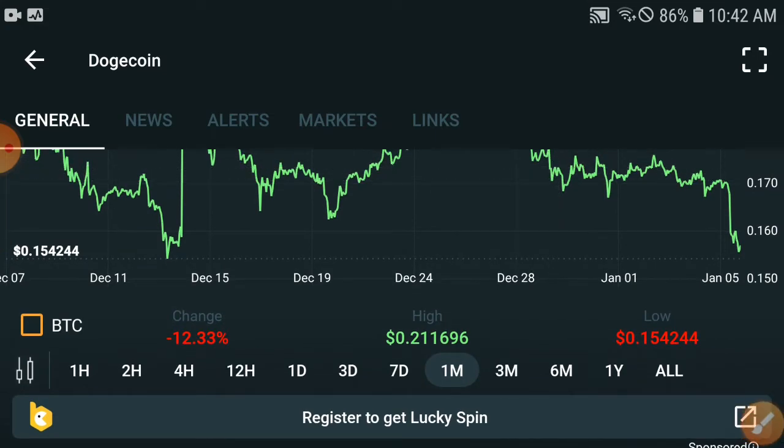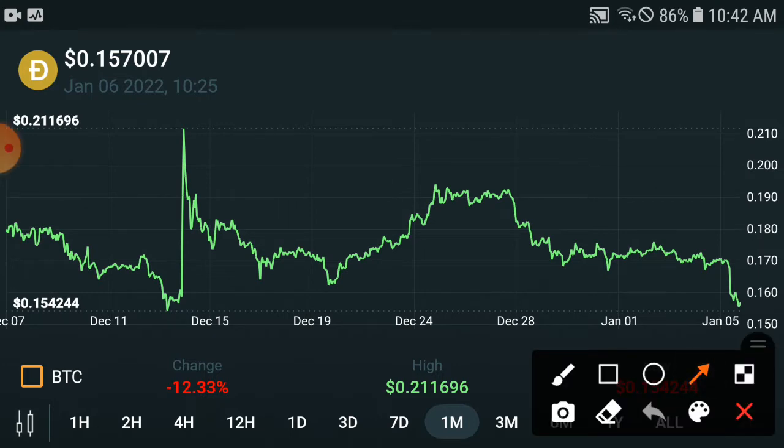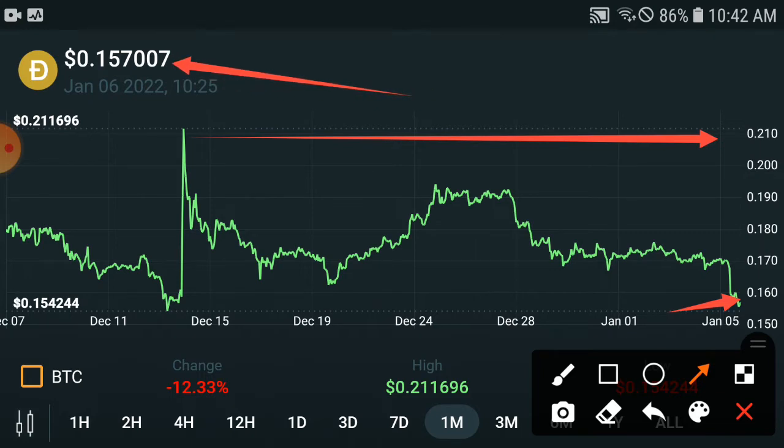I'm opening the last one-month chart. In the last month, the highest point they hit was $0.20 USD. The current price is $0.16 USD, and they have come down to $0.15 USD. So the current price is $0.15 USD.